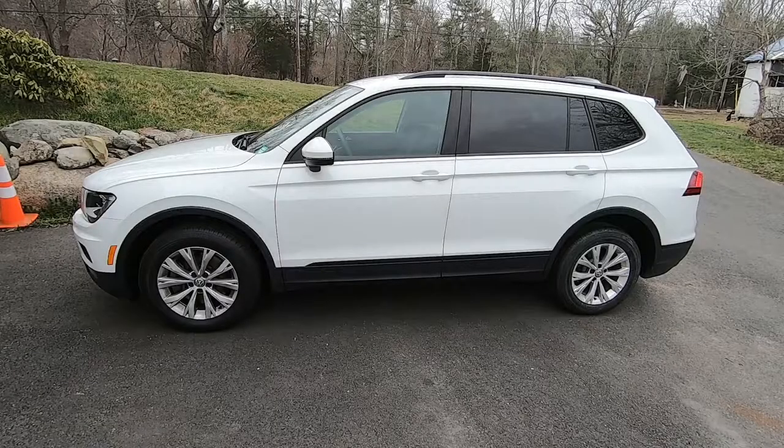Greetings friends. It's an honor once again to welcome you back to Rick's Garage. The car you see before you is a Volkswagen SUV. It belongs to my nephew's wife. He brought it here to mount some tires that he had purchased online. He ordered them from a company called TireRack.com.